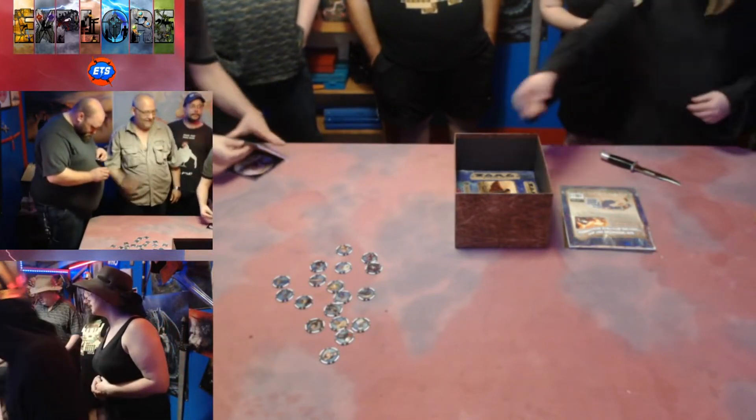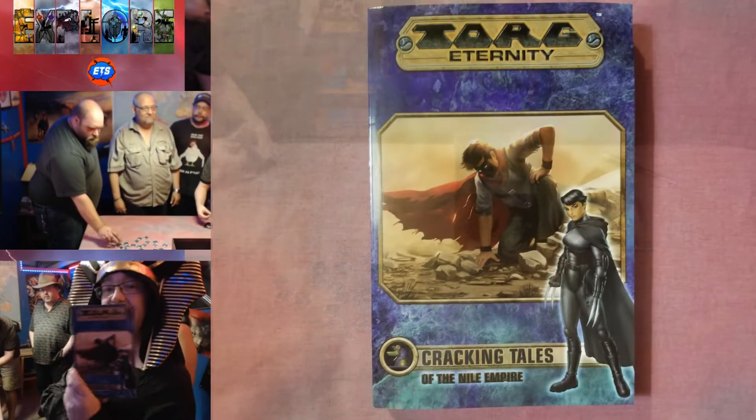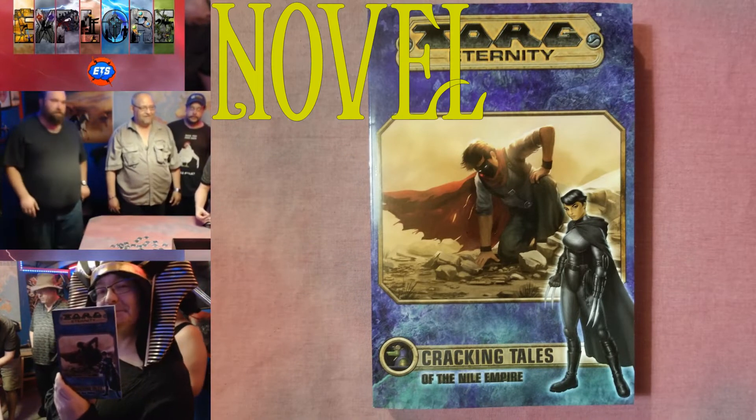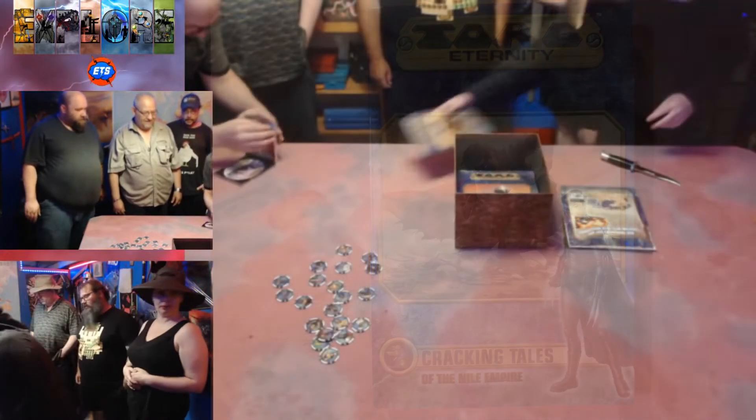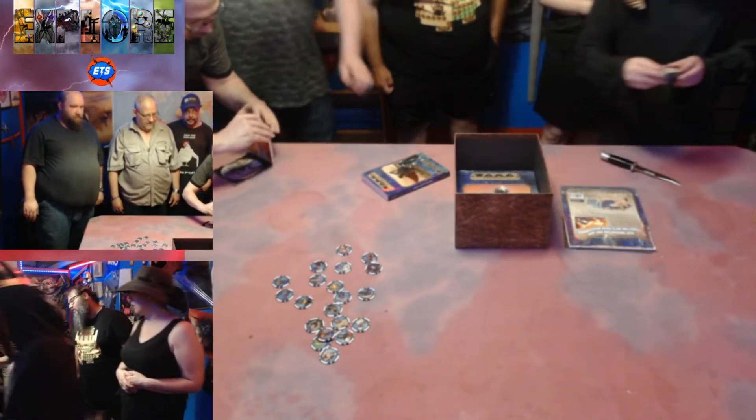It's Anubis — a novella! Crackling Tales of the Nile Empire. That's cool. And it's actually twice the size of the last novel they sent.